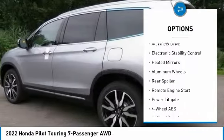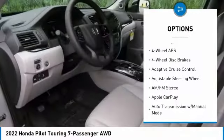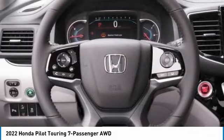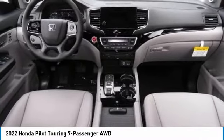all-wheel drive, electronic stability control, heated mirrors, aluminum wheels, rear spoiler, remote engine start, power liftgate. Is love at first sight really possible? Let us know when you stop in.